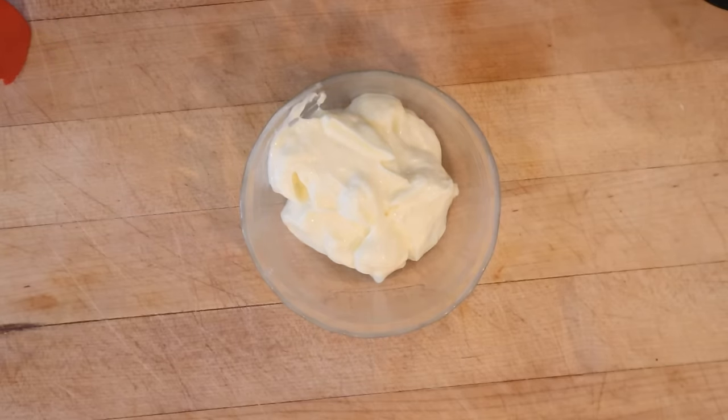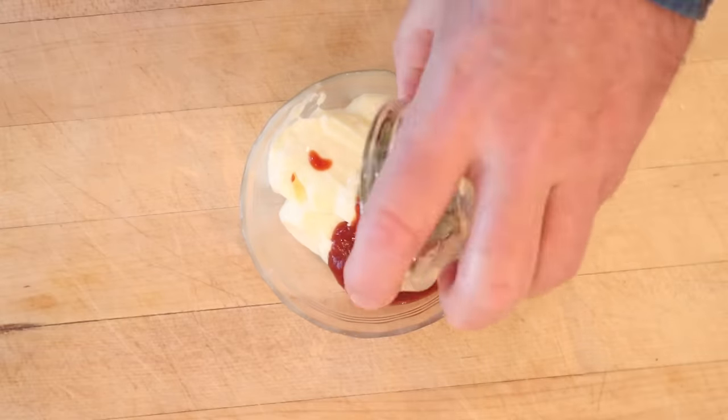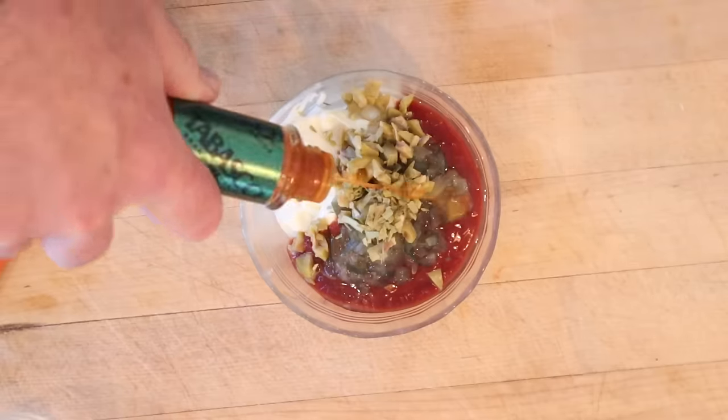First thing we have to do is make a Thousand Island dressing and two mayonnaise. We add Heinz chili sauce, sweet pickle relish, chopped green olives, and dried tarragon.